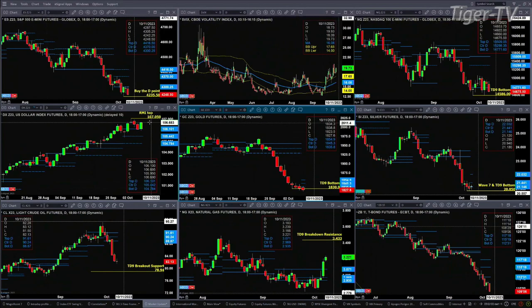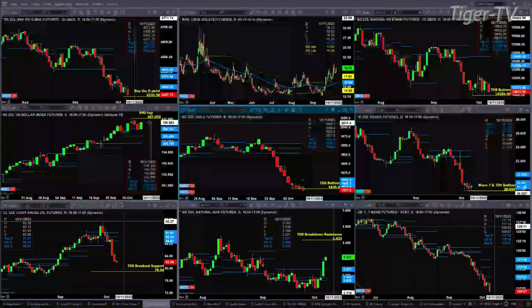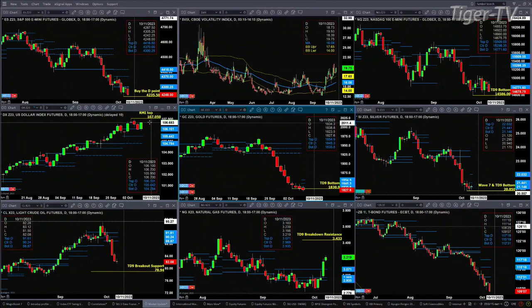If it doesn't close below that, then we have a neutral signal because price will have held support with a top. In the case of gold, you want to see it close today above $1,830.90 — that's a TD9 count bottom. Price closing below that, gold is headed lower. Silver has a Wave 7 and a TD9 count bottom; its level to watch is $20.85. You close below that, you're headed lower.